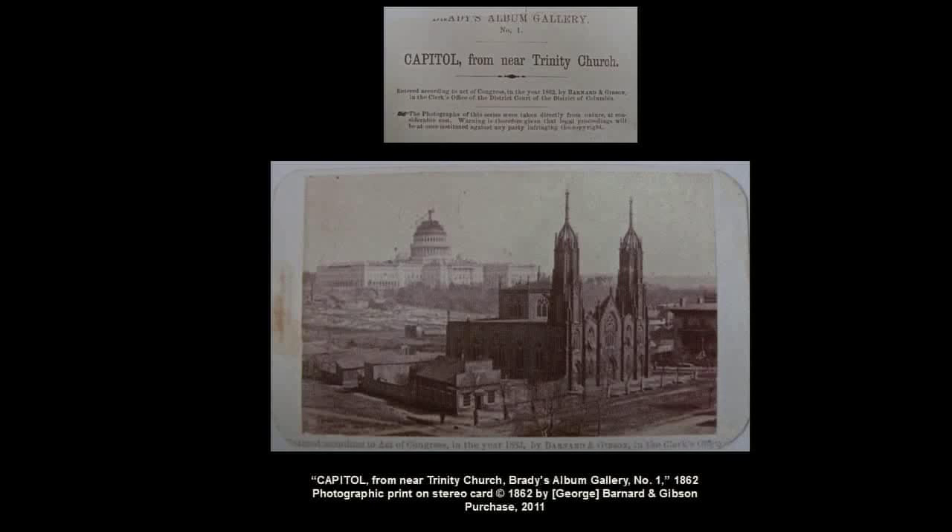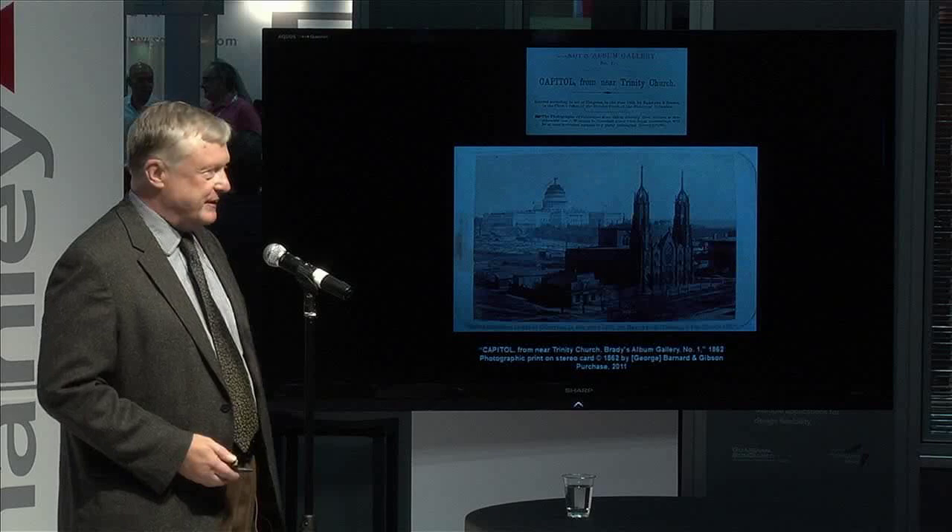Now, another source for the Library of Congress — one of our richest sources — has been copyright deposit. This is an image from 1862 showing the ongoing construction of the capital during the Civil War, and this magnificent church in the foreground by James Renwick, which is now gone. We only had the original glass plate negative; we didn't have a print for this, and we were only able to acquire the print by purchase just in the last 12 months. It's one of the great images of Washington, D.C. and of American architecture.